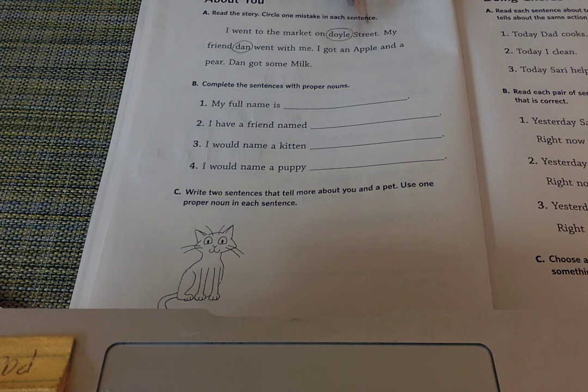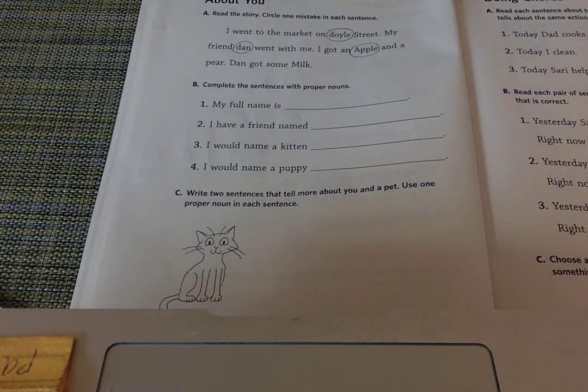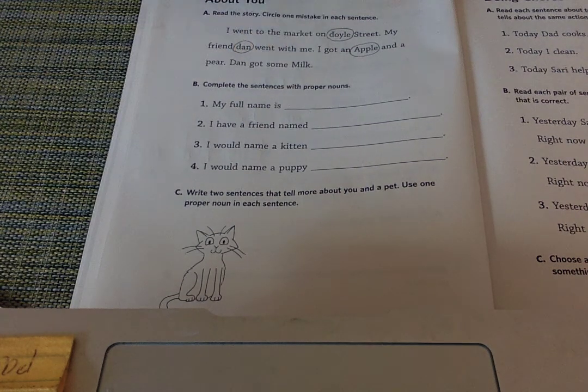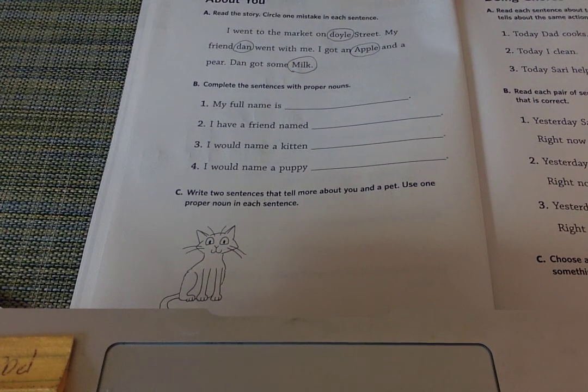Apple — that's not a special name, it's just a regular noun. So I'm going to circle that because it should be a lowercase A; it should not be uppercase. And a pear. Dan got some milk — no, that's not a special name, it's just a regular word. So those are the four mistakes.